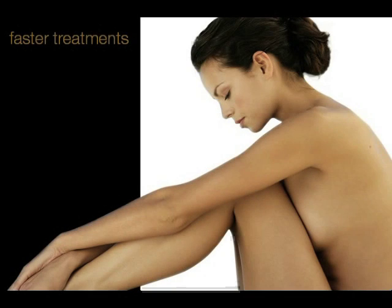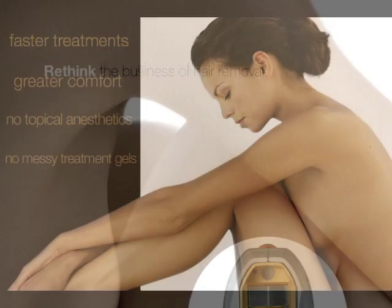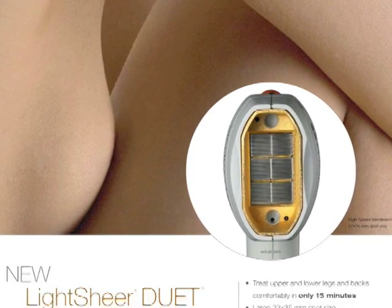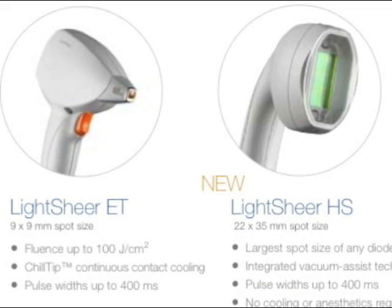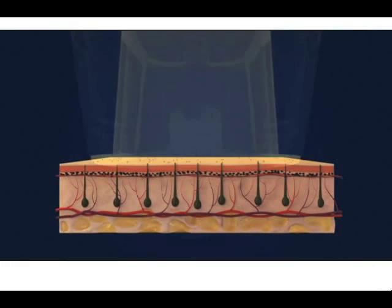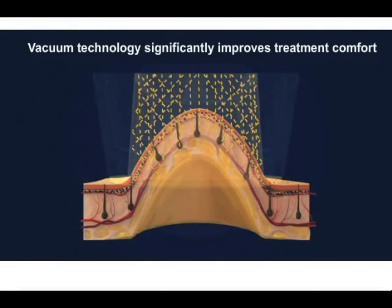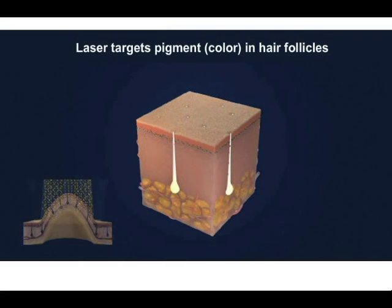Always on the forefront of cosmetic dermatology advances, DCDermDocs are rethinking the business of hair removal by using Lightshear Duet laser technology to reduce treatment time by 75%. The vacuum gently pulls skin up into the larger handpiece. The technology significantly improves treatment comfort. The laser targets the pigment in the hair follicles, which results in permanent hair reduction.